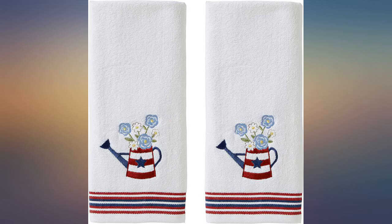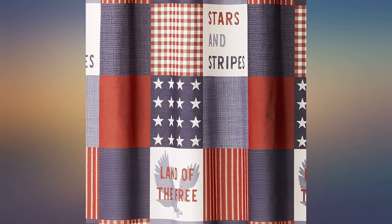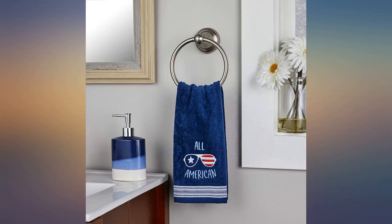This is a really cute shower curtain for any patriotic holiday or Americana decor. The colors are vivid, the quality is good, and the durability is spot on.